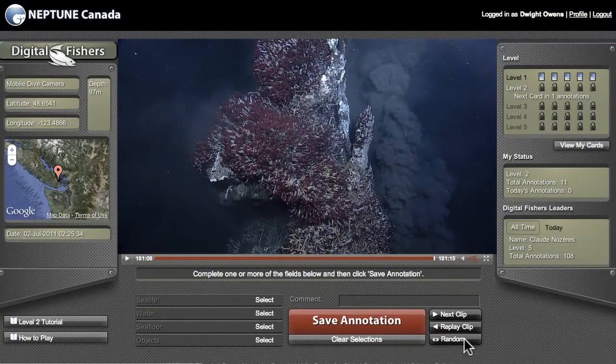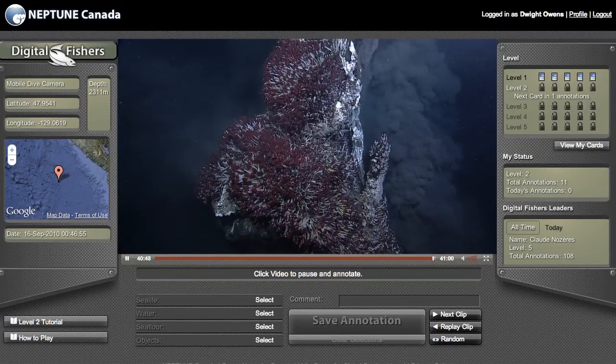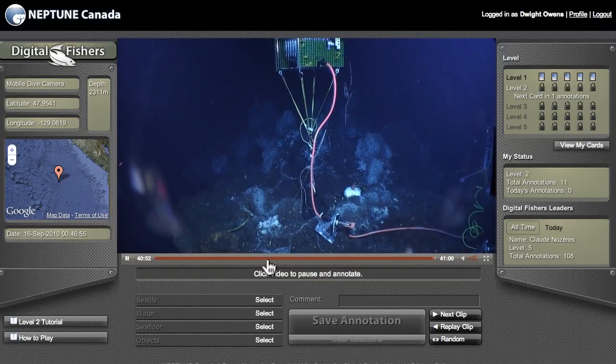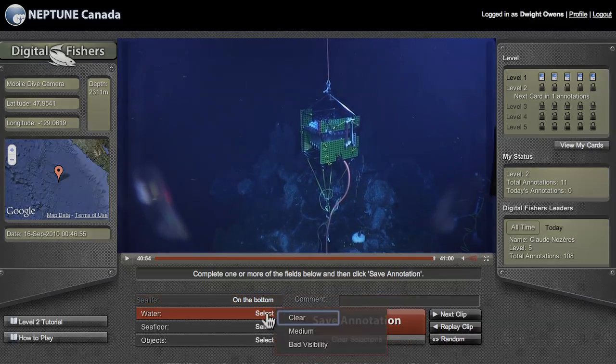Digital Fishers is another tool for video analysis. It uses a game-like interface to engage members of the general public in viewing and annotating random 15-second video clips. These two projects are helping build a common database, accessible through the Neptune Canada website.